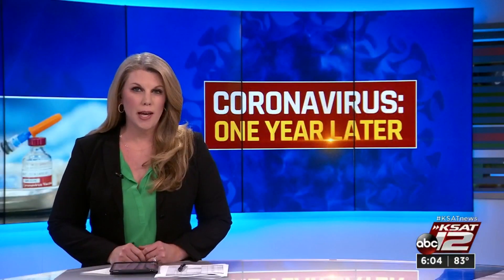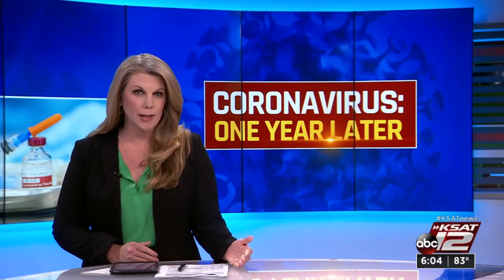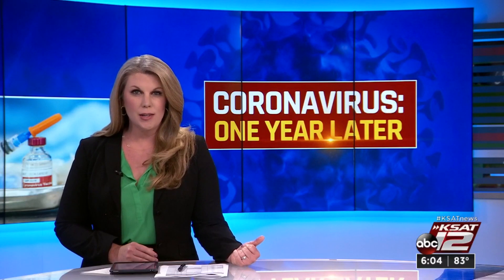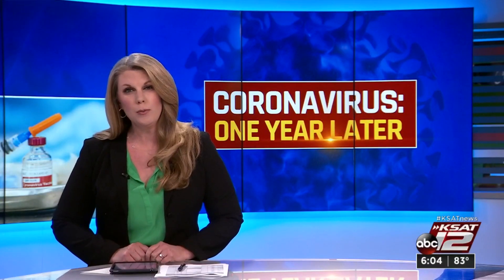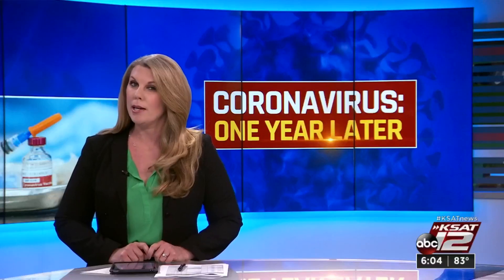It is a brand new type of test just approved by the FDA that seems to more accurately detect whether you've previously been infected with COVID-19. This test uses what are called T-cells, part of your body's immune response. The doctor who runs local clinics for patients with long-term symptoms tells our Courtney Friedman that this type of test could be a game changer.